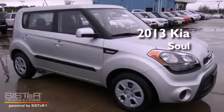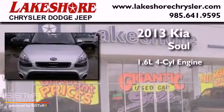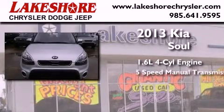This is a brand new 2013 Kia Soul. It features a 1.6 liter 4-cylinder engine and a 5-speed manual transmission.